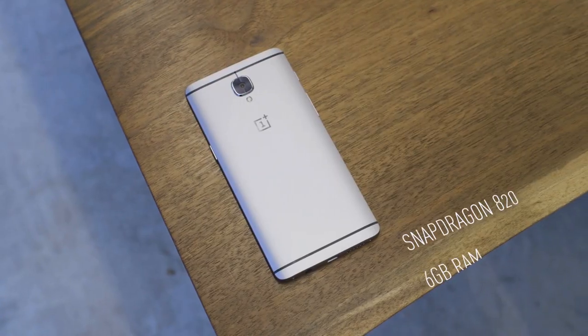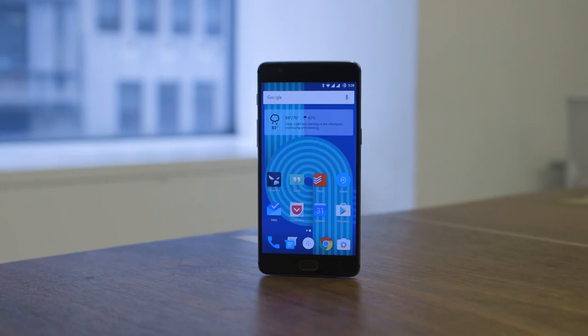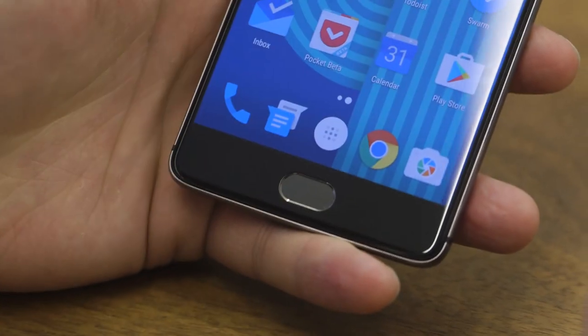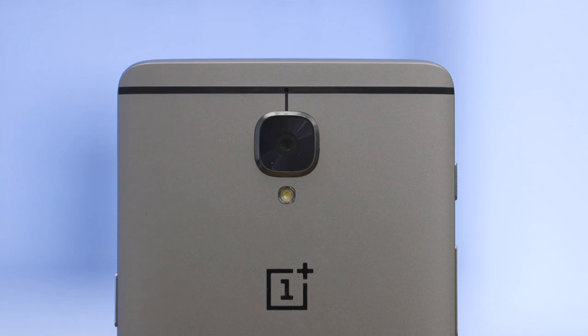It is a bonafide Android flagship. It has Qualcomm's fastest processor, gobs of RAM, a beautiful AMOLED display, thin and light aluminum design, fingerprint scanner, high resolution camera — if you name it, the OnePlus 3 probably has it. And it has all of this for under $400.